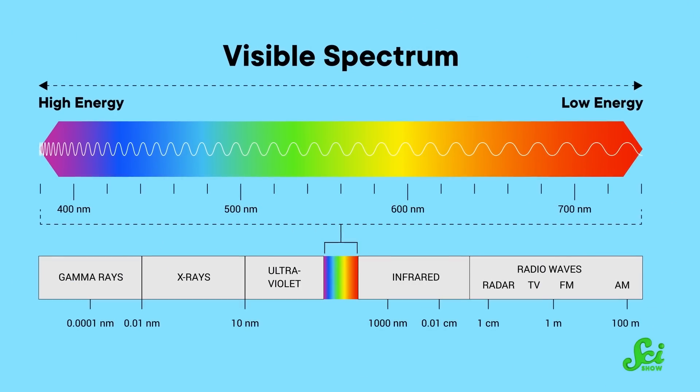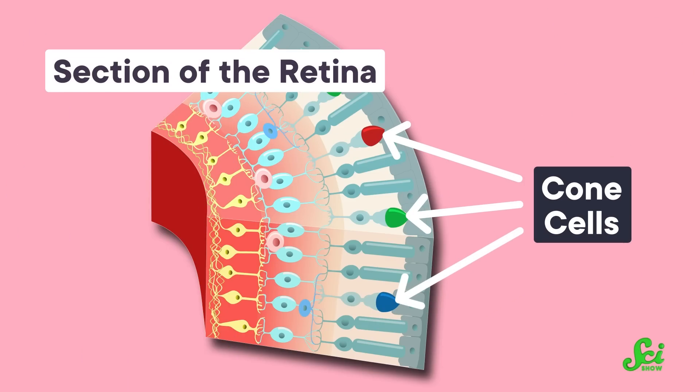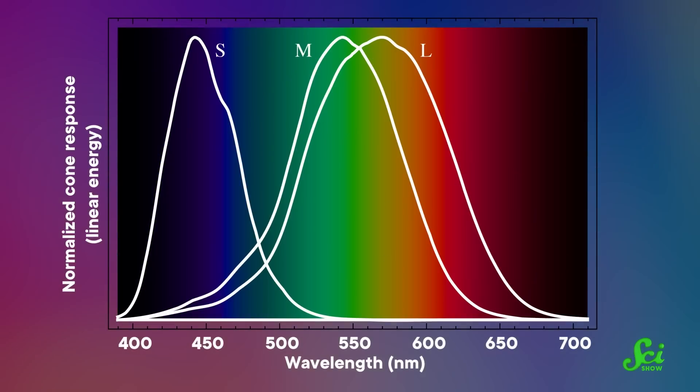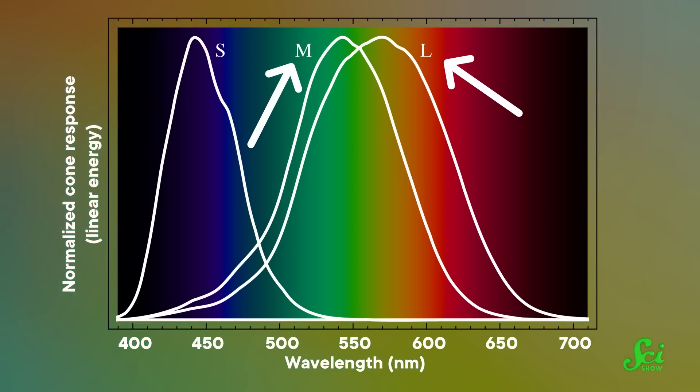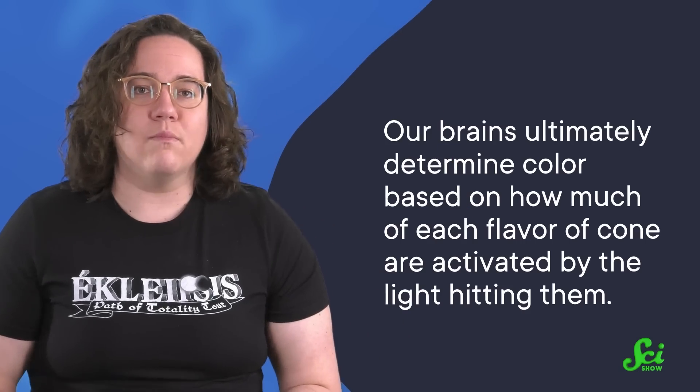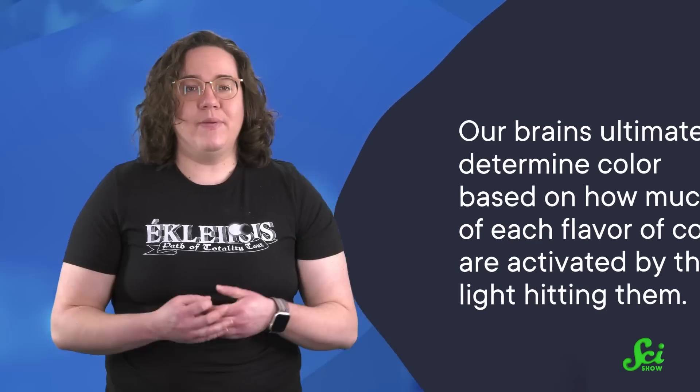And since all words are made up, we've collectively decided that longer wavelengths look more red and shorter wavelengths look more blue. But the actual process we have to go through for our eyes and brains to interpret an incoming light wave as a given color is complicated, and it's as much biology as it is physics. There's a family of cells in your eyes called cone cells, which for humans come in three specific flavors. For non-colorblind people, each type of cone cell is tuned to pick up light in one of three small wavelength bands. You may have heard that each flavor of cone cell is responsible for detecting either red, green, or blue light — but really, those wavelength bands overlap. The so-called red cones actually see lots of what we call greenish colors, and vice versa. So our brains ultimately determine color based on how much of each flavor of cone are activated by the light hitting them.